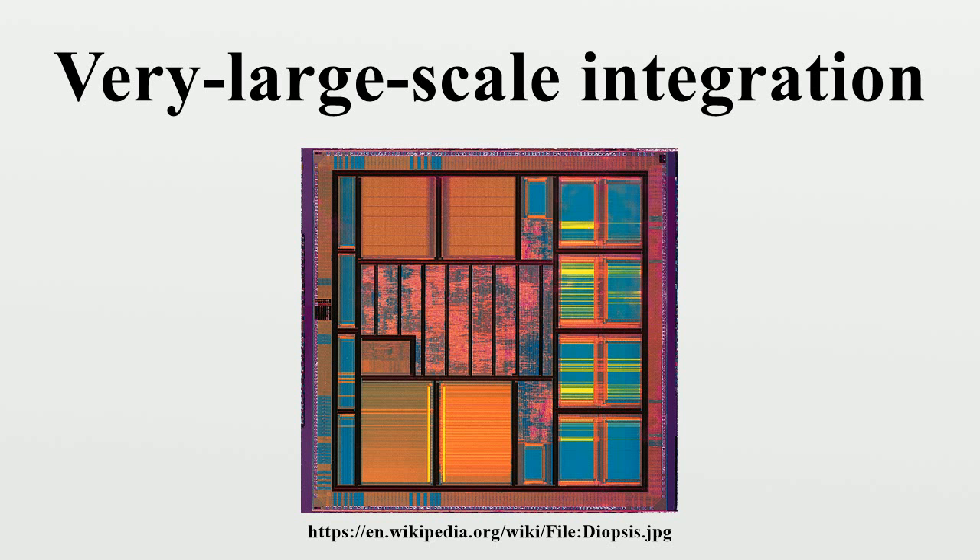As die sizes shrink and wafer sizes go up, the number of dies per wafer increases, and the complexity of making suitable photo masks goes up rapidly. A mask set for a modern technology can cost several million dollars. This non-recurring expense deters the old iterative philosophy involving several spin cycles to find errors in silicon, and encourages first-pass silicon success. Several design philosophies have been developed to aid this new design flow, including design for manufacturing, design for test, and design for X.